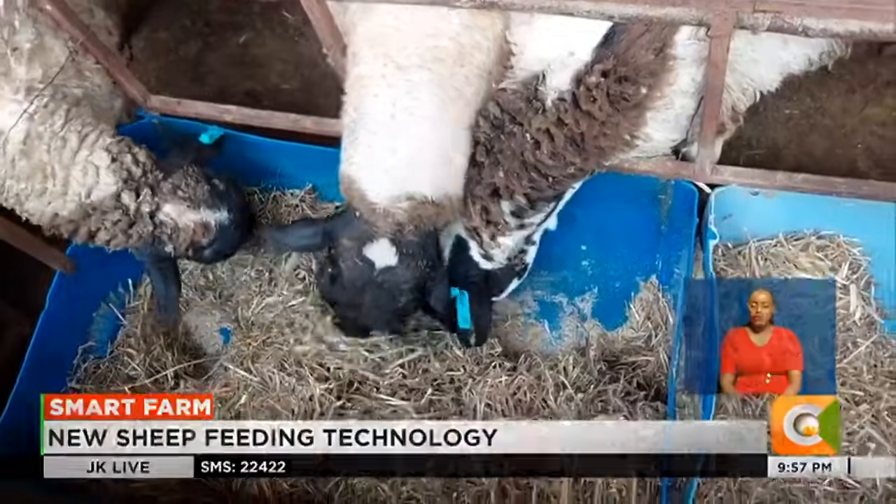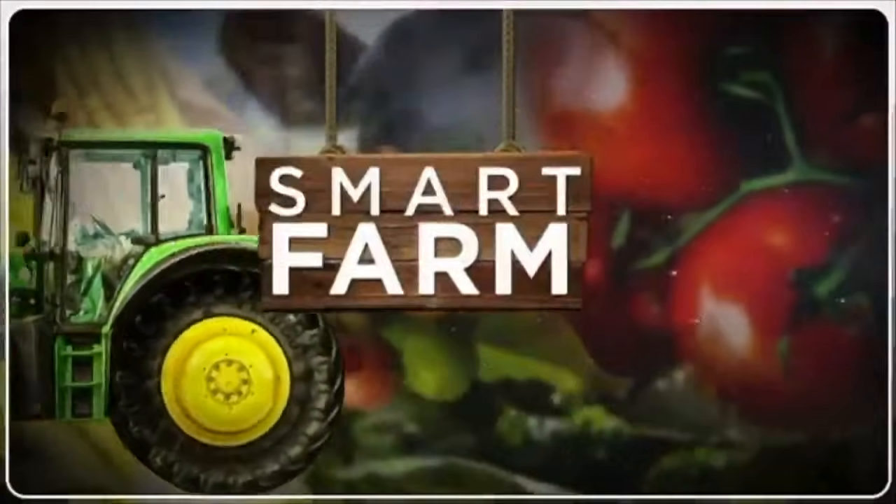Dennis Otieno, Smart Farm, brought to you by Equity.